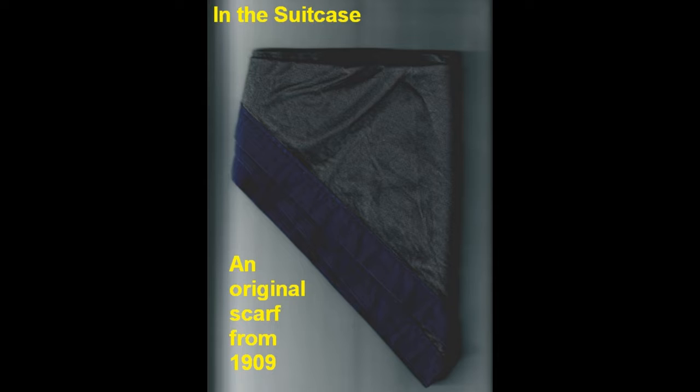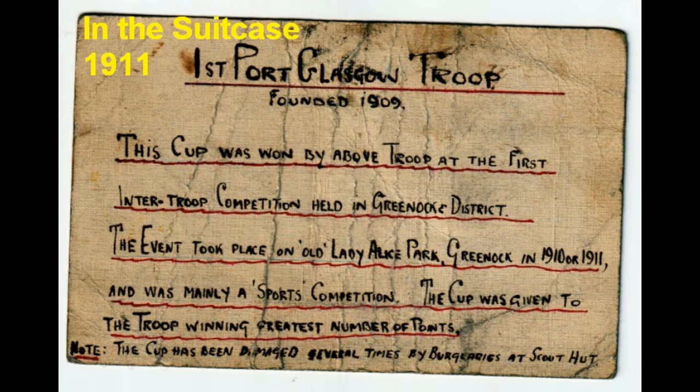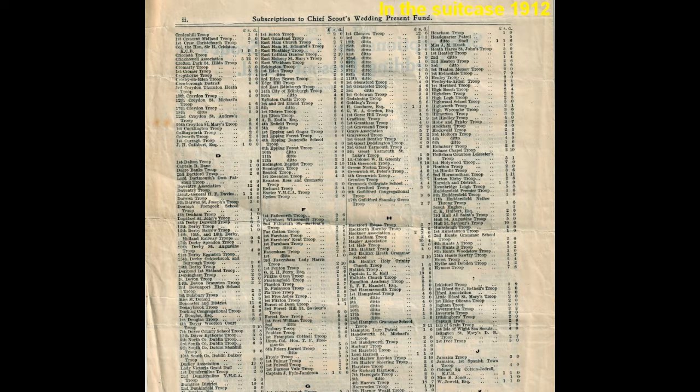In 1910, a decision was made by the full crew that they should only have one scarf colour, and at that time they picked the colours red and white for the scarves and continued to use that colour from then on. From the suitcase, we have a little card from 1911 saying that a cup was won by the Scouts and it was kept at the Scout hut at Duval Glen in Port Glasgow. Kept in the suitcase from 1912 was the listing of all the donations that the Scouts organisation gave as a gift for Baden-Powell on his marriage. The first Port Glasgow Boy Scouts did contribute.